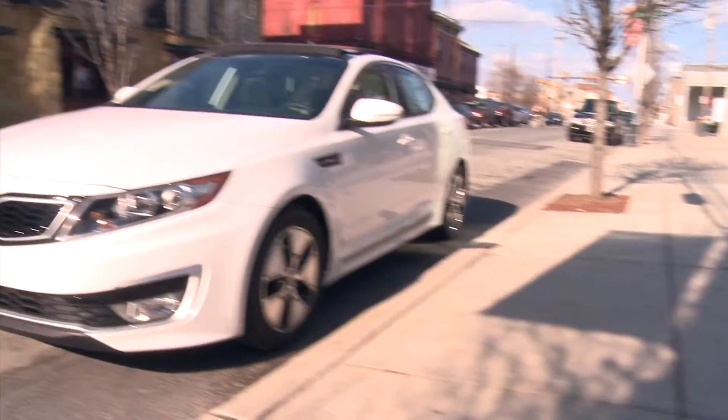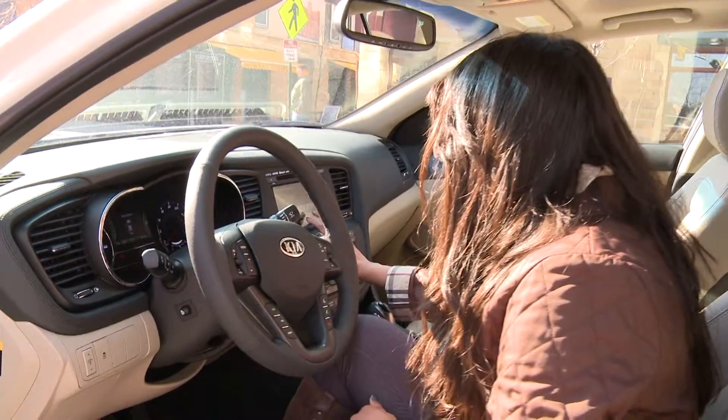We're in Philly in the new Kia Optima Hybrid. I like the sunroof a lot. I like the interior especially. The engine is quiet. I like the touch screen inside.